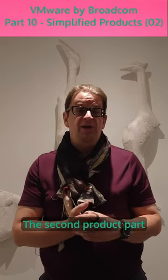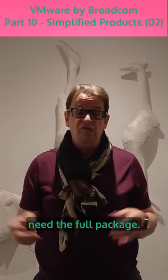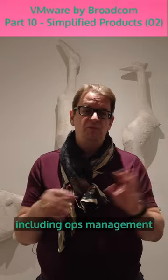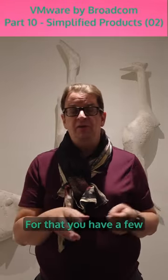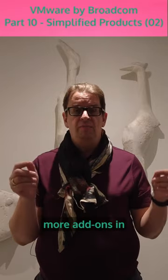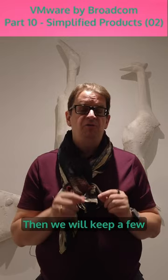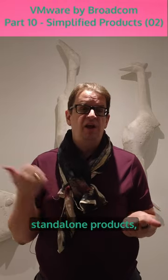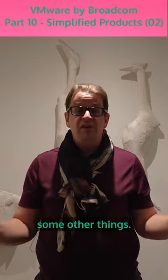The second product is vSphere Foundation — basically for those who do not need the full package. It's essentially a vSphere package including ops management and a few other things, with a few more add-ons for storage and other areas. We will also keep a few standalone products: vSphere Standard and Essentials Plus, primarily for some OEM use cases. That's it.